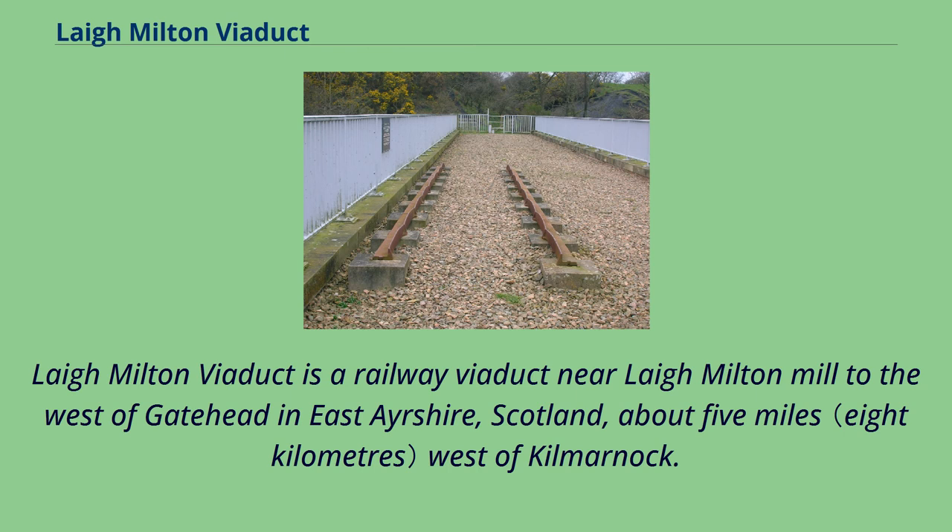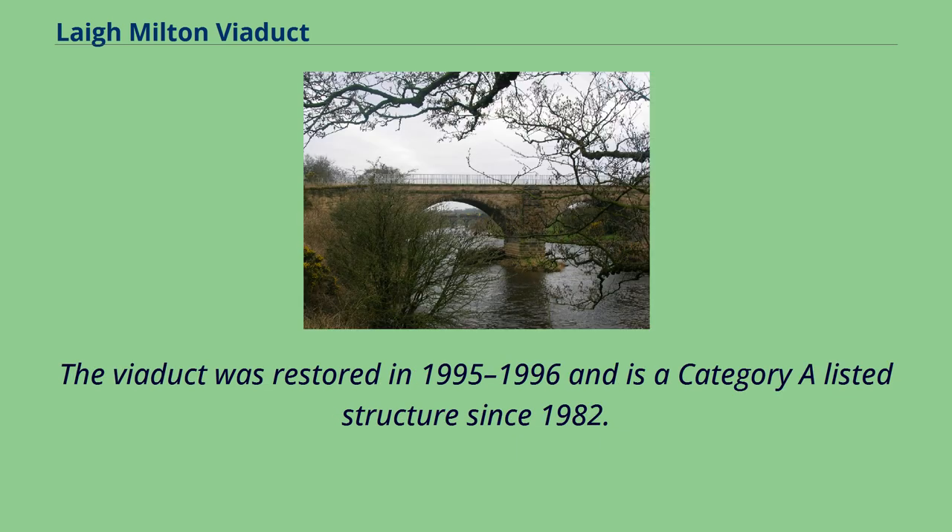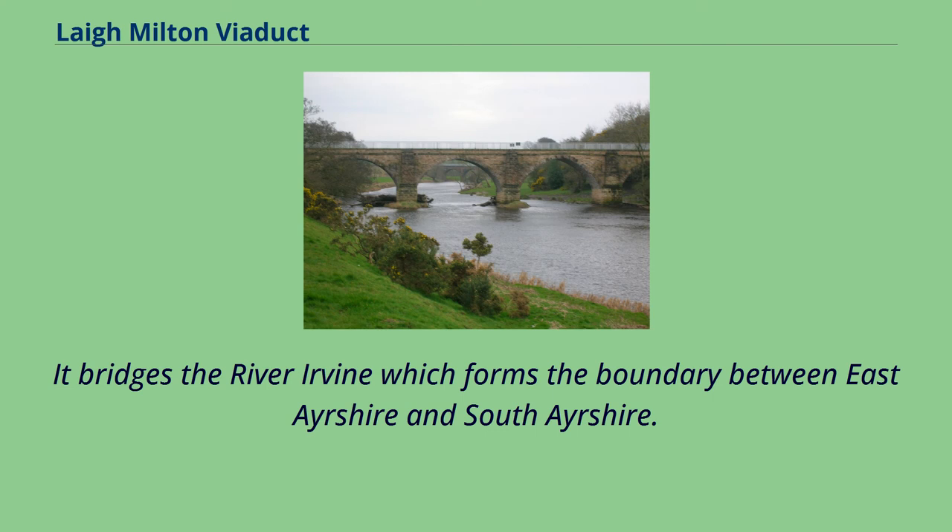Laigh Milton Viaduct is a railway viaduct near Laigh Milton Mill, to the west of Gatehead in East Ayrshire, Scotland, about five miles west of Kilmarnock. It is probably the world's earliest surviving railway viaduct on a public railway, and the earliest known survivor of a type of multi-span railway structure subsequently adopted universally. The viaduct was restored in 1995 to 1996 and is a Category A listed structure since 1982. It bridges the River Irvine, which forms the boundary between East Ayrshire and South Ayrshire.